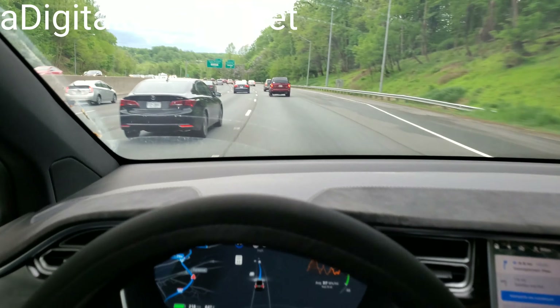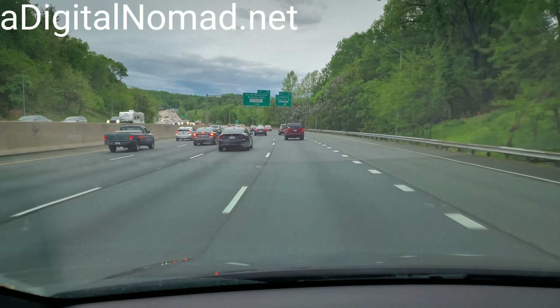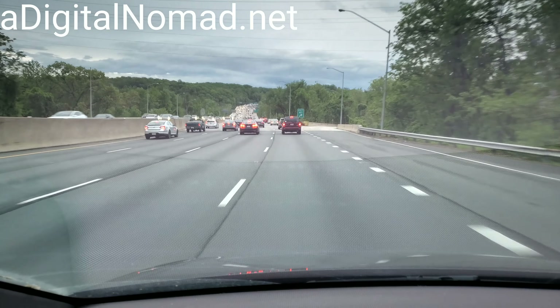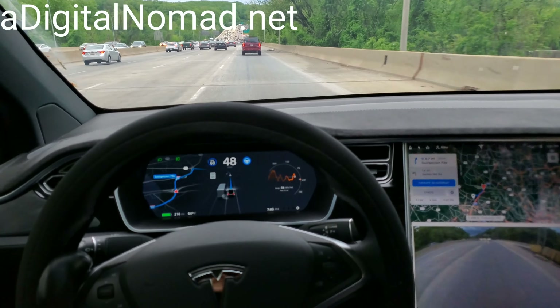Now we're about to cross the American Legion Bridge into Virginia — there's a Model 3 right over there. Give you a big view up here from the top — there it is, you see it? It's actually not that bad for traffic for a Friday evening.